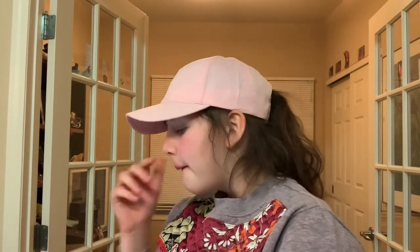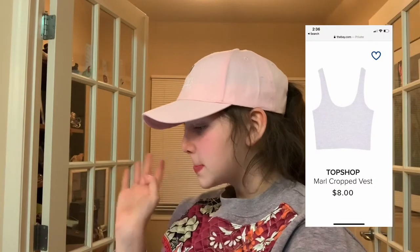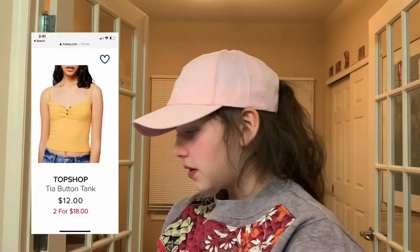First I'm going to start with Topshop. Some of the brands come up multiple times. Here's Topshop — we have this cropped vest. It's white because I own a lot of basics, so I want to get some more basics for the new year. Yellow tank top, another basic.